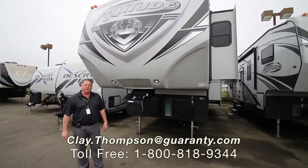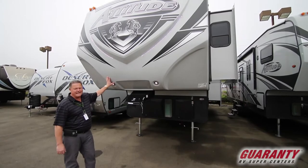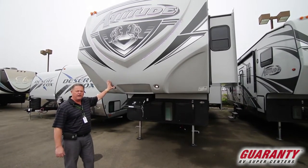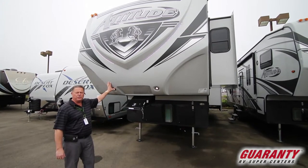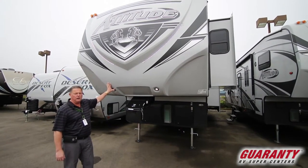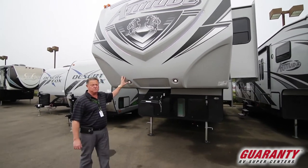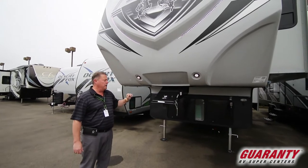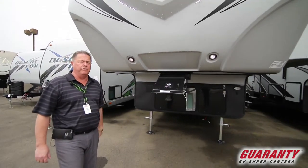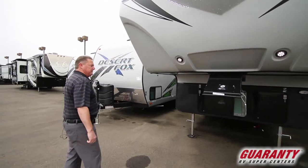Good morning, Clay Thompson here at Guaranty RV Center. Today I'm going to show you a new 2019 Eclipse Attitude, the 35 GSG with the plus three cargo space option. Therefore we have 17 and a half feet of cargo space in this fifth wheel. This one is very well equipped so hopefully I can point out a lot of the information on this video. Follow me and we'll go inside.